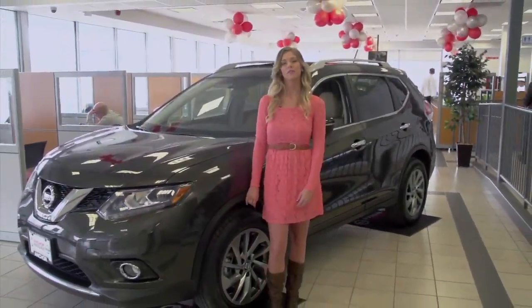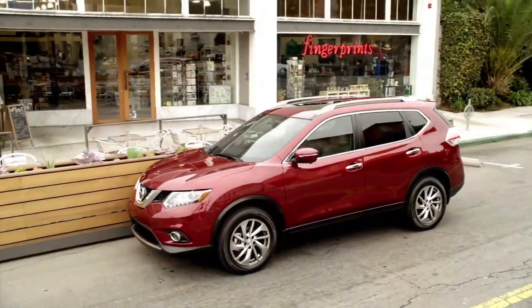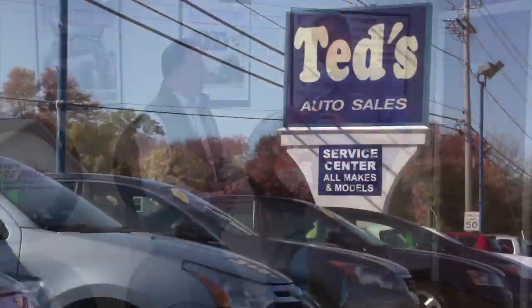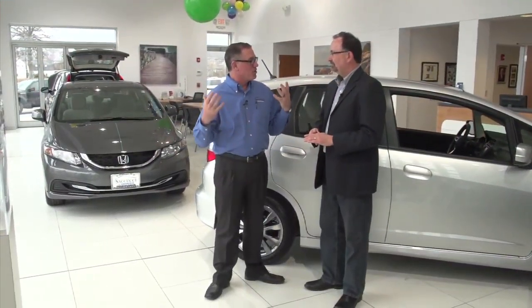Next on AutoShow TV, an up close look at the new Nissan Rogue, totally redesigned for 2014. Plus we head down to Middletown and Sacucci Honda. We'll look at teens and driving as we visit with Gaby Abadi from MAD. Also we'll check out our car stereo experts at Sound Effects, get a car care tip from Melvin's Tire Pros, and check out some pre-owned vehicles at Ted's Auto Sales. That's all next on AutoShow TV.